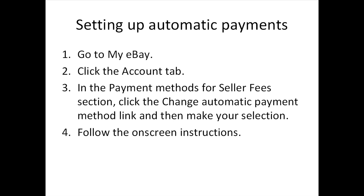Your selling fee is essentially used for enlisting your items into the eBay listing. If you'd like to change your payment method, it can be done at any time by following these steps: 1. Go to My eBay. 2. Click the Account tab. 3. In the Payment Methods for Seller Fees section, click the Change Automatic Payment Method link and make your selection. 4. Follow the on-screen instructions. You can also make a one-time payment, which allows eBay to collect your selling fee from your credit card or bank account only when you choose.